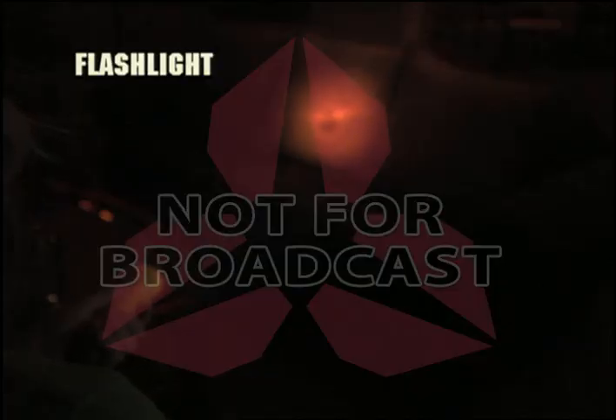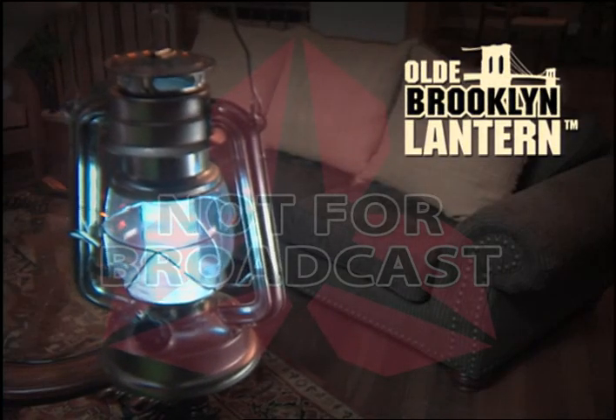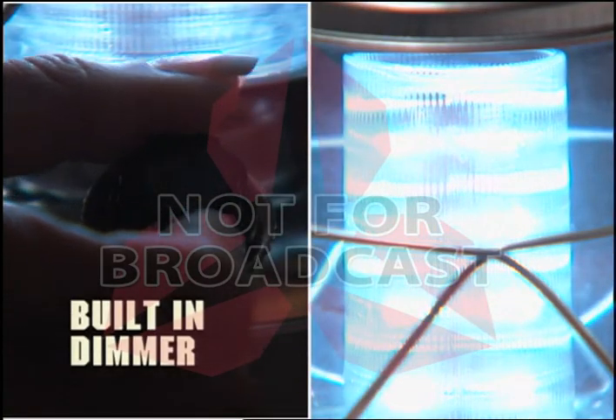Those ordinary flashlights just shine a narrow beam, but the Old Brooklyn Lantern lights a whole room — just look at the difference. And the built-in dimmer switch adjusts from a low gentle glow to a super bright light.